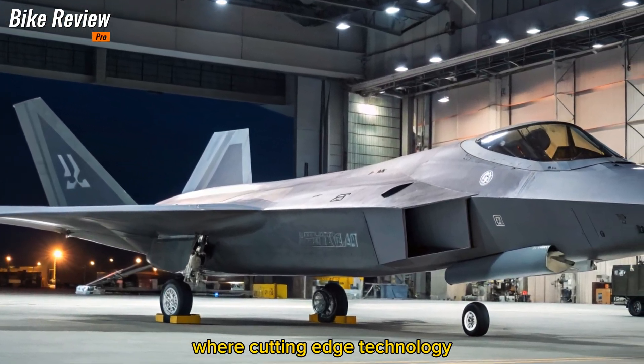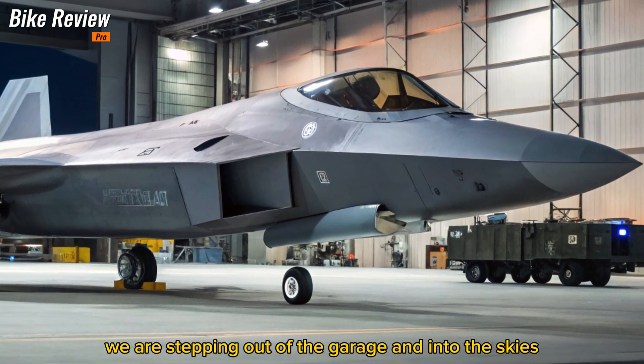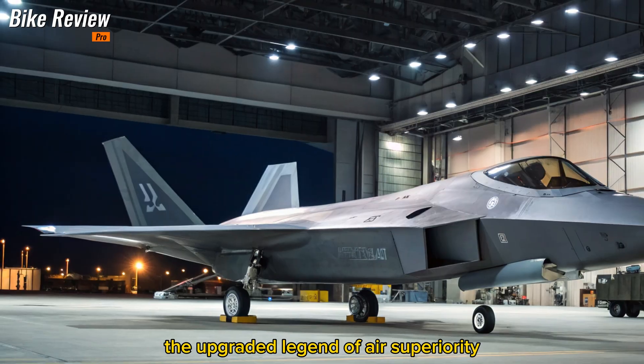Welcome back to Bike Review Pro, where cutting-edge technology and elite engineering meet. Today, we are stepping out of the garage and into the skies with a deep dive into the 2026 F-22 Raptor, the upgraded legend of air superiority.